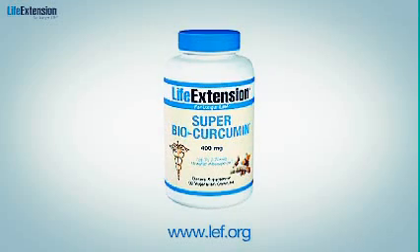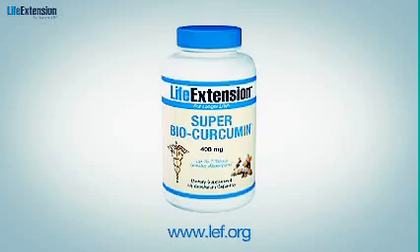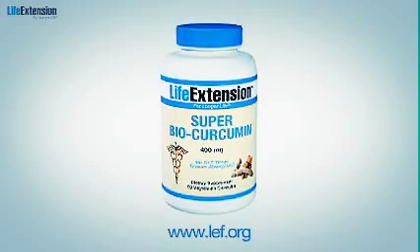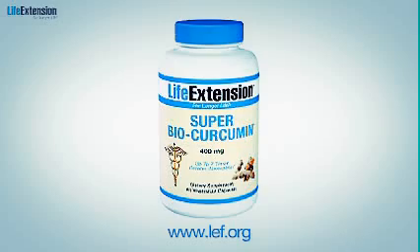Here's the bottom line: curcumin is critical for anyone serious about maintaining optimal health. So get serious yourself and supplement with Super Bio-Curcumin — the more absorbable, longer-lasting curcumin formulation.